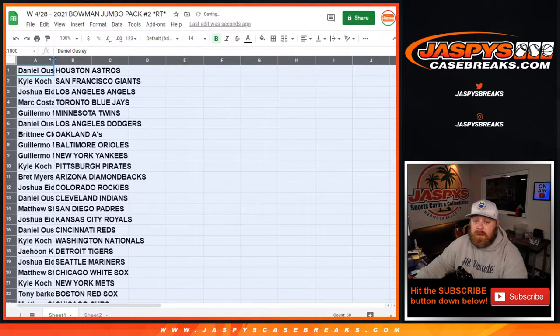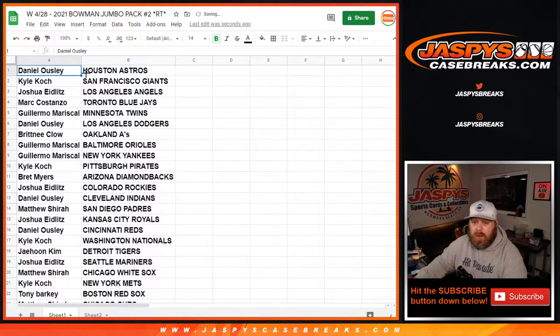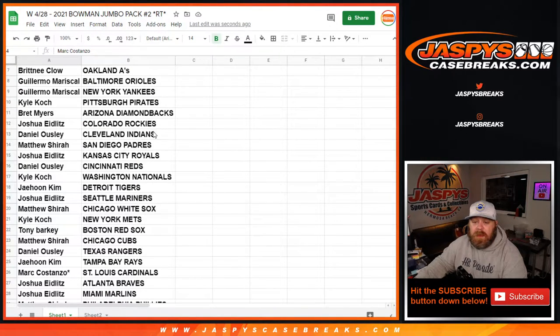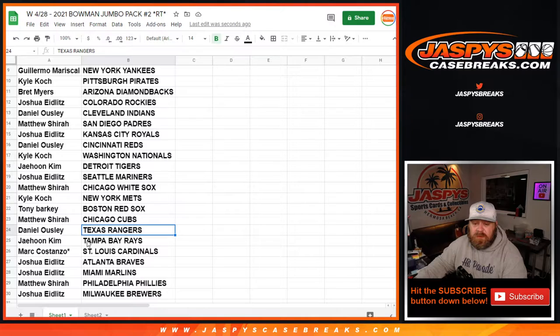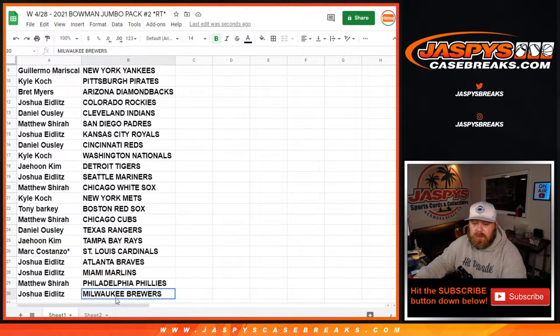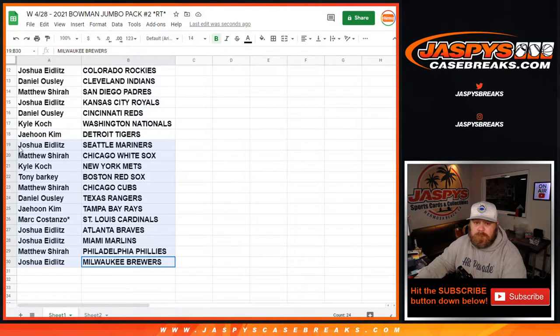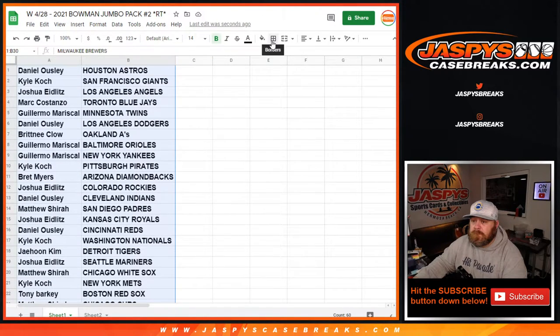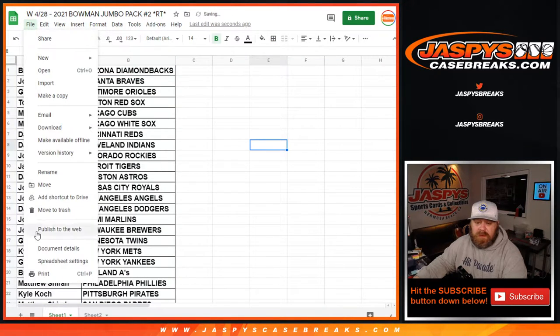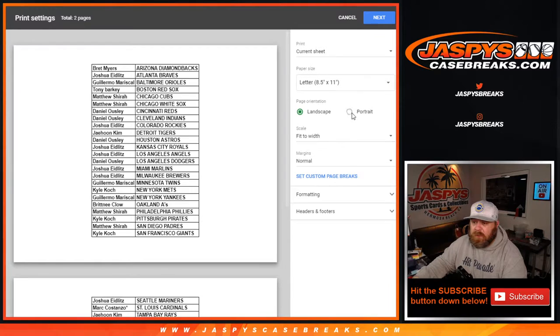I'm not going to read through every single one of these, but I'll get them all on screen. Austin Martin — chances for the Blue Jays. Mark Costanzo, Maximo Acosta for the Rangers. Daniel Owsley, Aaron Sabato for the Twins — wherever you are — right there. Guillermo Marcal, there you go. All on screen — let's print this out, rip, and then give away those spots.